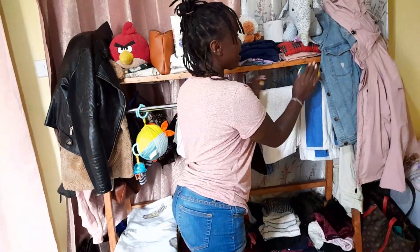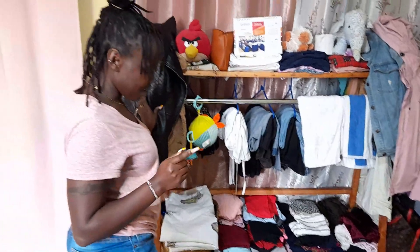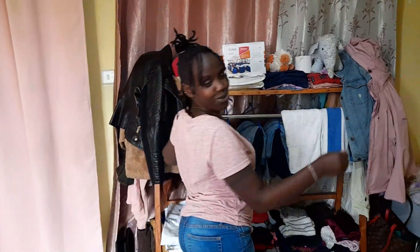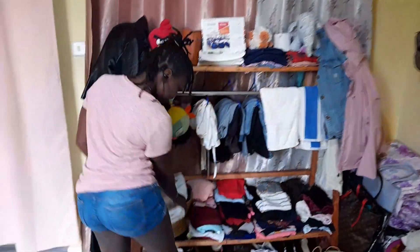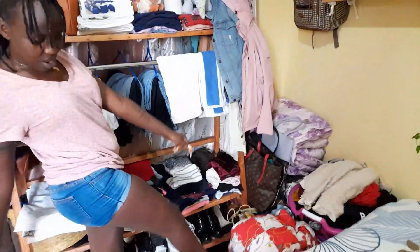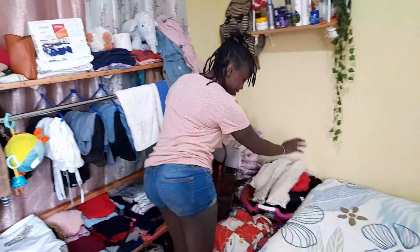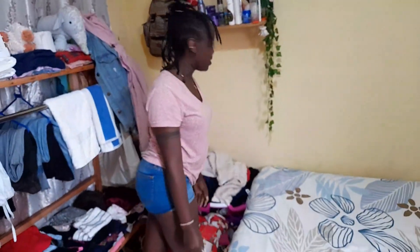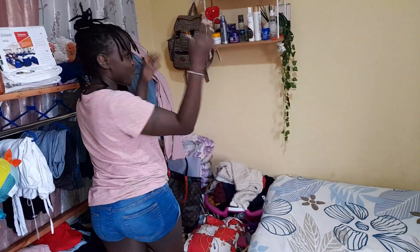These are my towels. Then my jackets — I was trying to figure out where to put them but couldn't. So I have this basket. I also have a big one for dirty clothes as a laundry basket, and then this is my bag area.